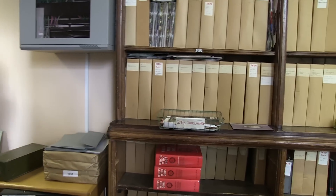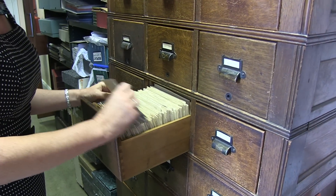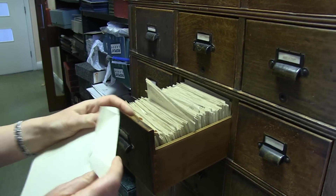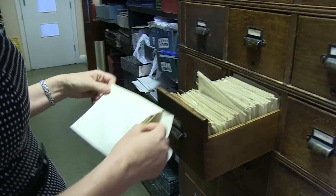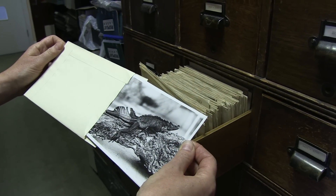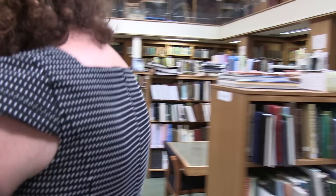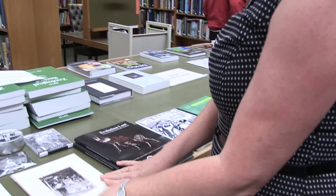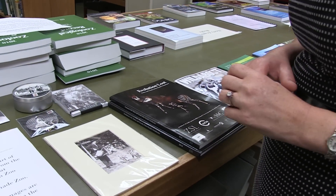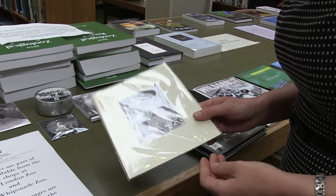I've been a librarian here since 1992, and so I'm quite familiar with the collections. This cabinet contains copy prints of many of the historic photographs, which originally were sent out to publishers on request. We also have a selection of items available in the gift shop at London Zoo and Whipsnade, which reproduce some of our historic photographs.